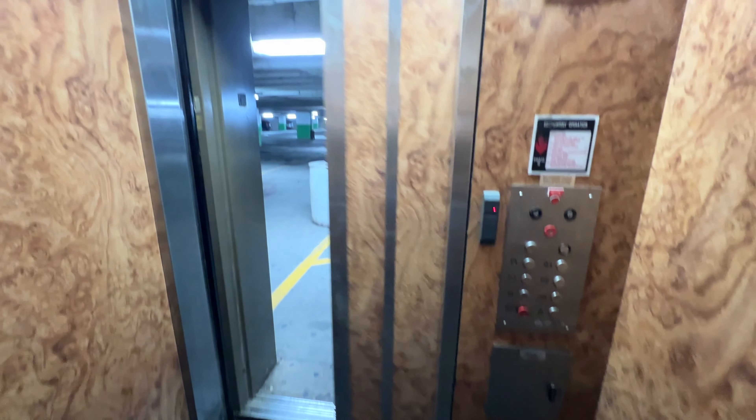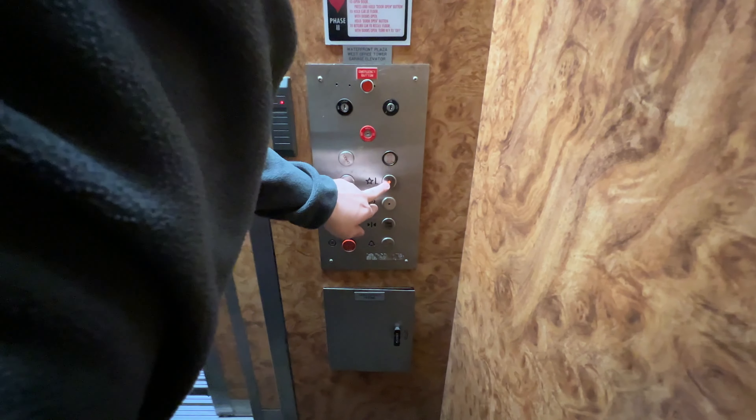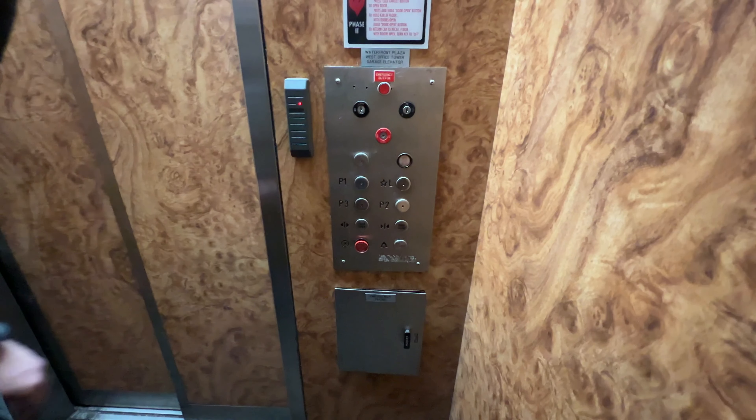I don't know if the innovation is playing. Set it up to lobby and let's listen to that motor. Uh-oh. Hold on. Try P1.